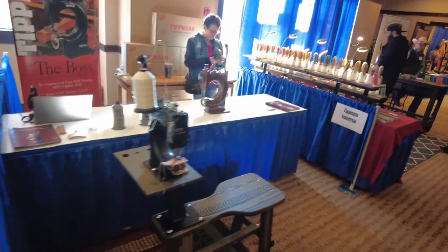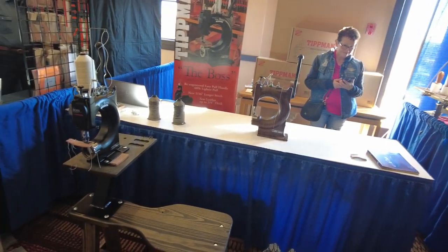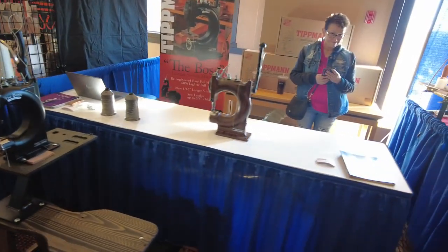Here we have the Tipman Boss booth. Tipman Boss is the hand-powered machine that many, many leather workers start out with, to include me. That was my first machine.